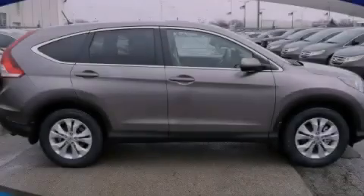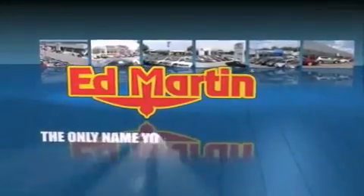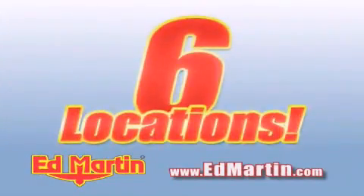Stop by today and test drive this vehicle for yourself. Ed Martin — the only name you need to know for all your transportation needs. 6 convenient locations, 9 different manufacturers, over 3,000 new and used vehicles, all online at EdMartin.com.